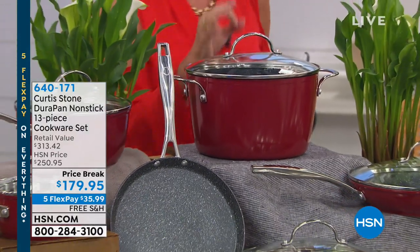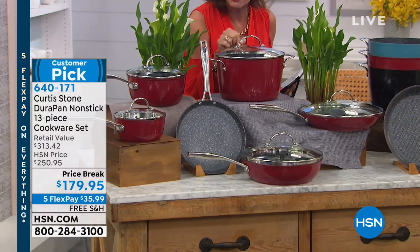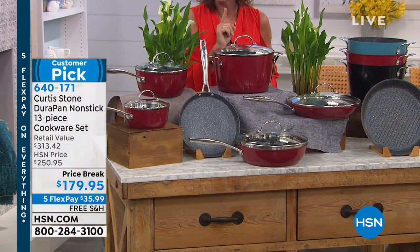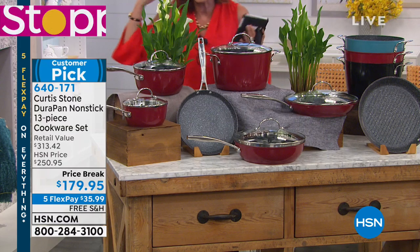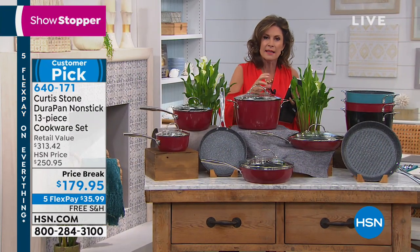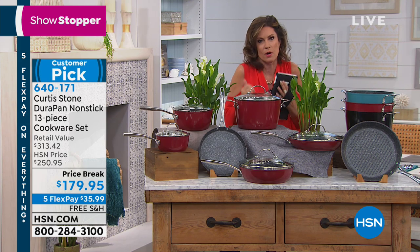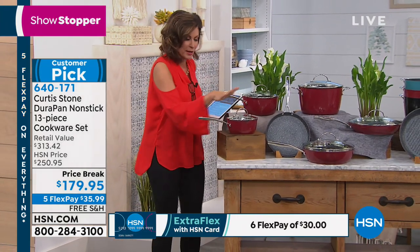This is the 13-piece set that I personally own. This is the set that Chef Curtis Stone owns. I think you are going to love it because not only is it a big set, but it's not just big. It's got the pieces that you want and even the pieces that you need and want. You get everything. So I'm going to come around here because this is what's so cool about it.